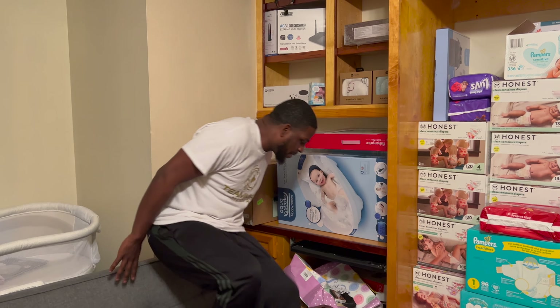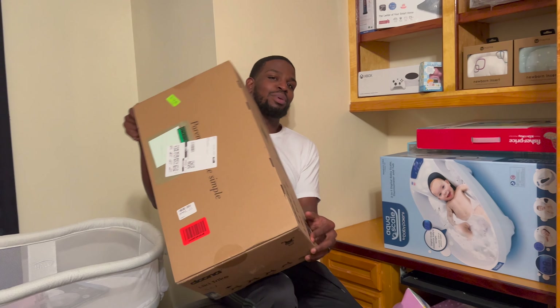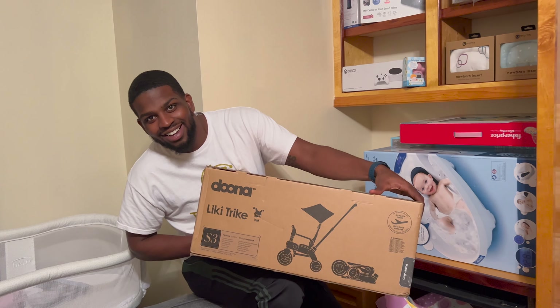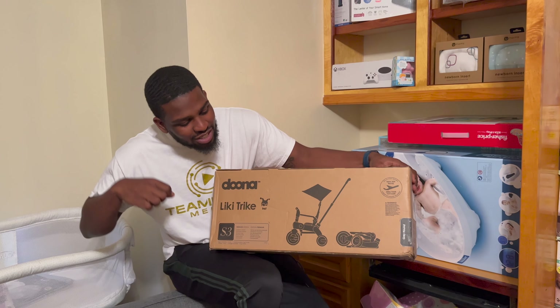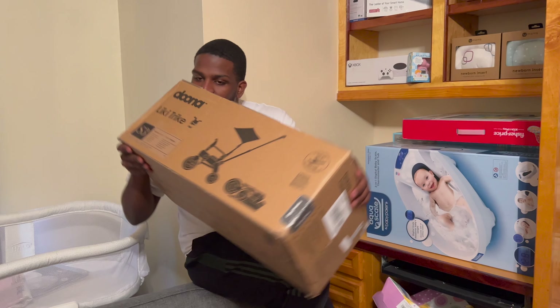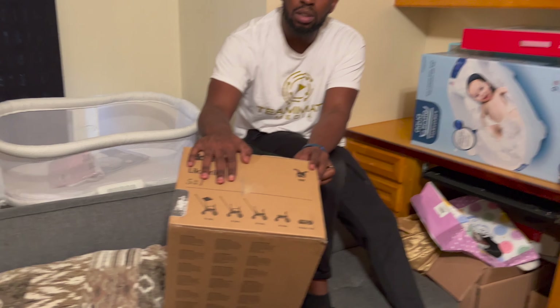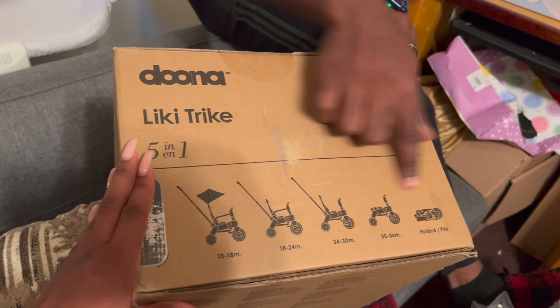We got to keep it going with the Doona — she ain't gonna use this for about a year or so, but her parents are extra so we got her a Doona Choice. It's like a three-in-one, so it goes from you pushing it behind her to her being able to push it herself. It's a stroller for bigger kids. You can see how it comes out.